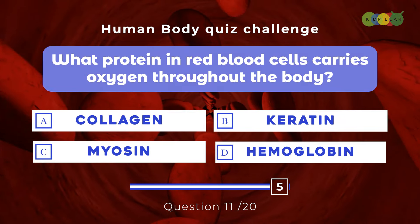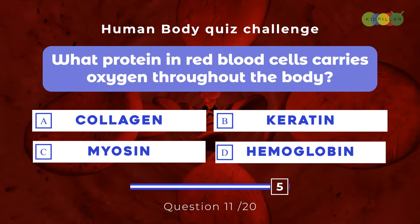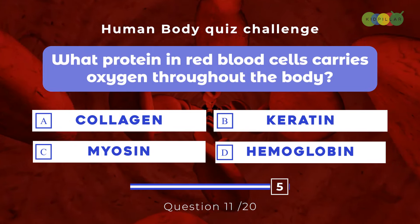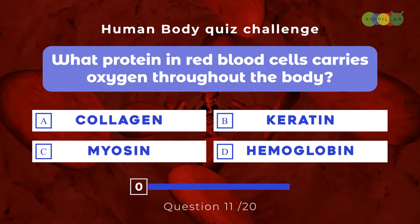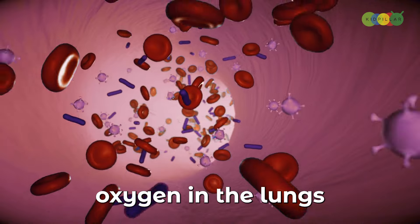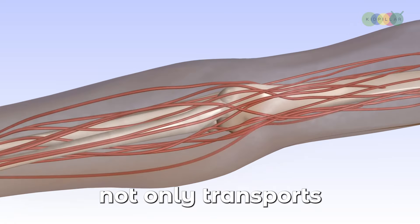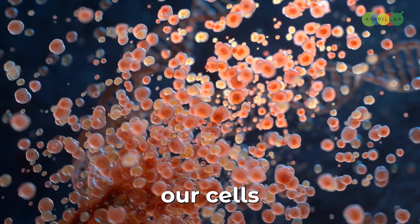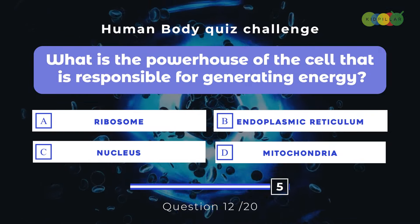Question eleven: What protein in red blood cells carries oxygen throughout the body? A. Collagen, B. Keratin, C. Myosin, D. Hemoglobin. The answer is D. Hemoglobin. This protein binds oxygen in the lungs and carries it to tissues throughout the body. Hemoglobin not only transports oxygen but also gives red blood cells their characteristic color. Without it, our cells wouldn't get the oxygen they need to function.